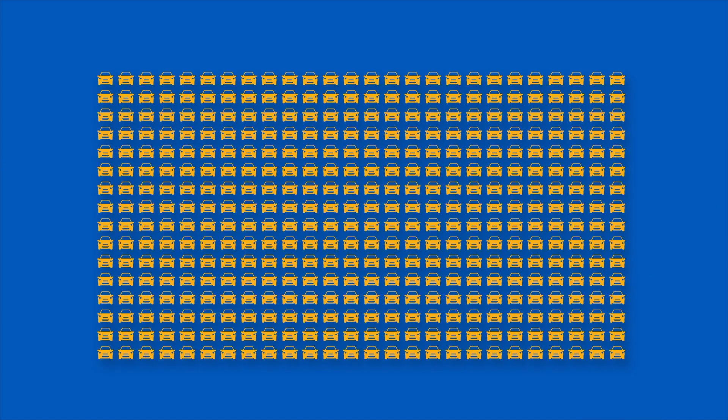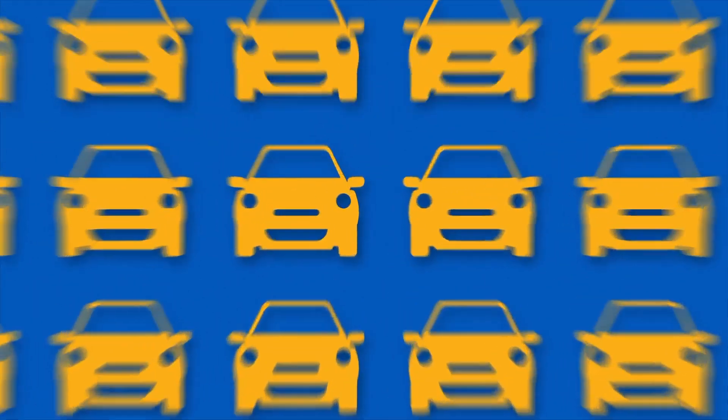Do you need to maintain your TPMS system? Yes. 23,000 cars failed their MOT last year from faulty TPMS.